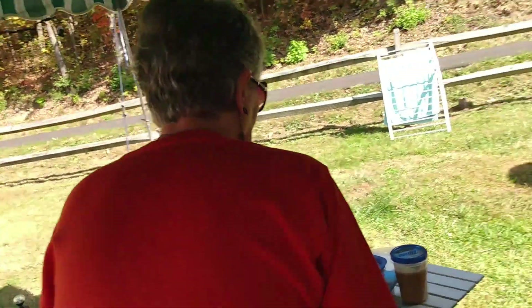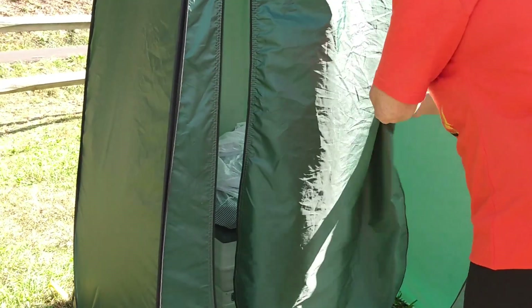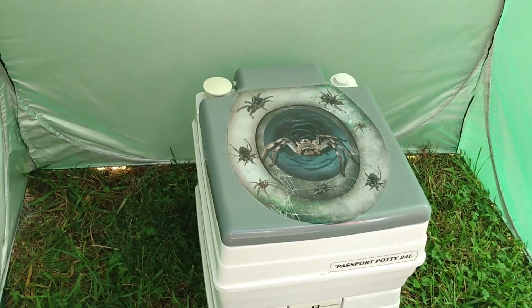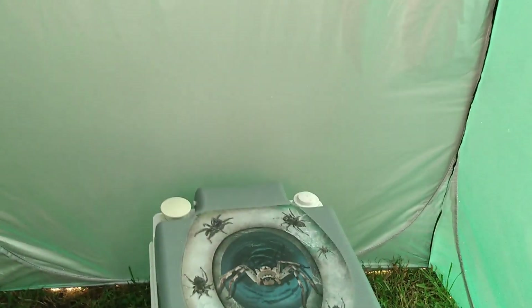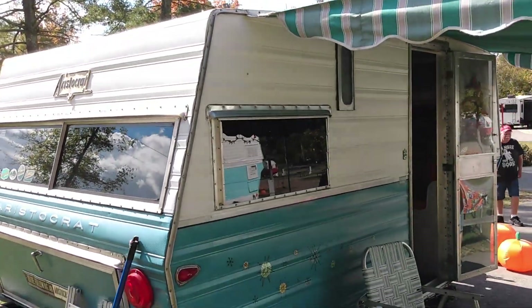And then she's going to show me her potty. My potty — where do you go potty? There's a little potty tent, and they put their port-a-potty in there. This is my potty, and she's got a little decoration on there that's cute. That's what we call it — 'stinky.' That's for when you really have to go and you can't make it to the bathroom.